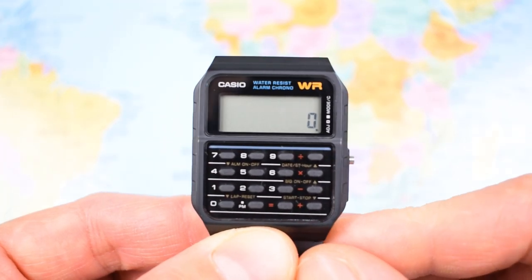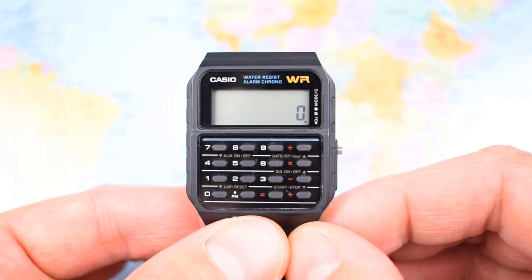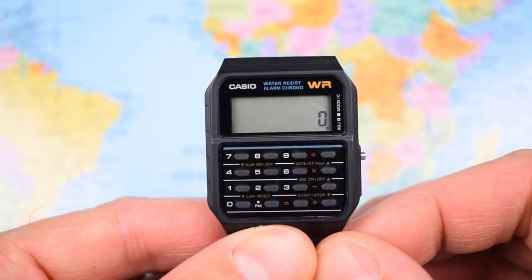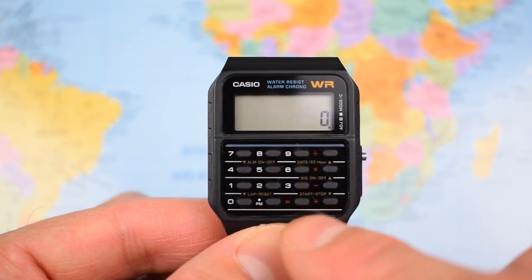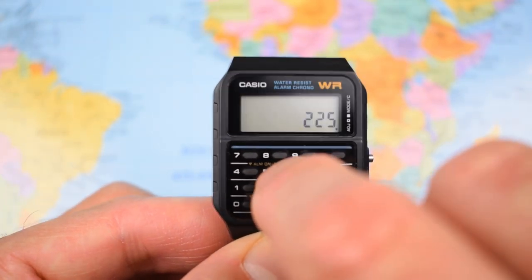On to the big feature then — calculator mode. When I was at school, we used to do all kinds of naughty things with these. We used to get them to spell any word we could. I always remember my favourite one was: if two men walked two miles to a five-star hotel...